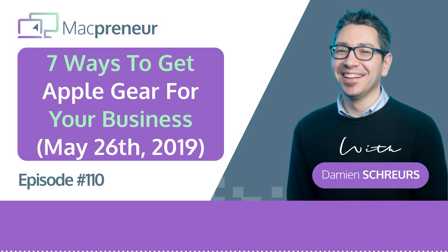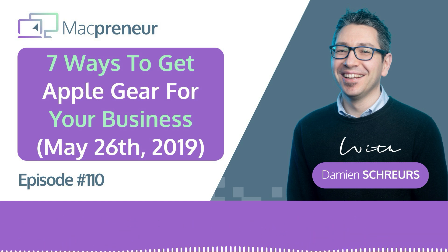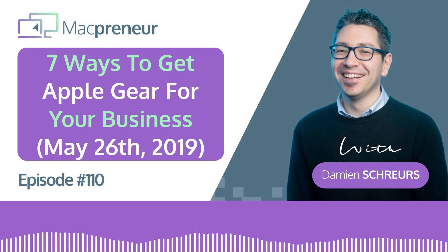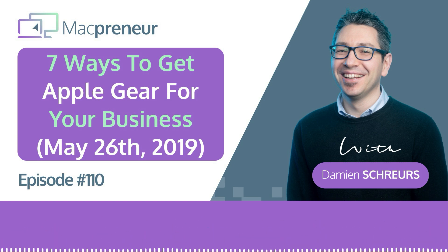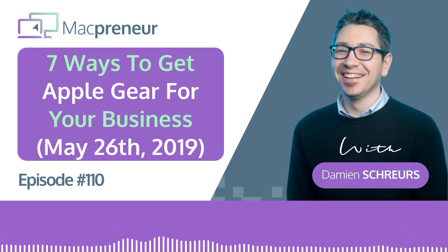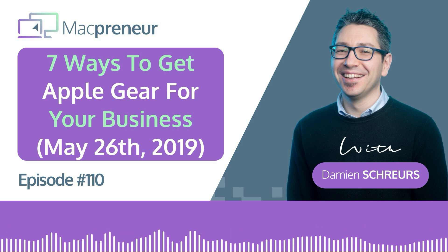Number five: we cannot escape eBay. eBay is a major online platform available worldwide where you can find new, refurbished, and used devices. The advantage is you can find much less expensive devices, but it's much riskier than the other options, so pay very close attention to the seller's reputation. In a business context, I would not recommend buying from eBay, but it's important to know it's a way to get Apple products.